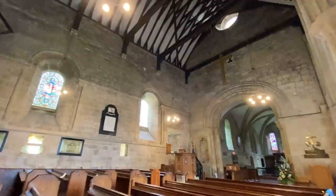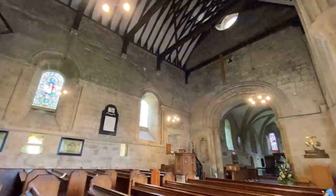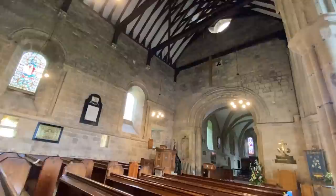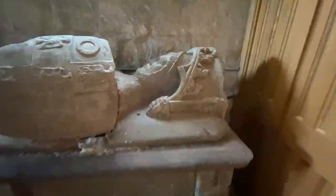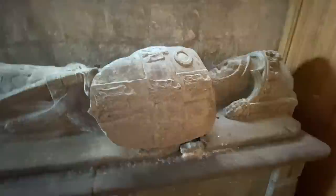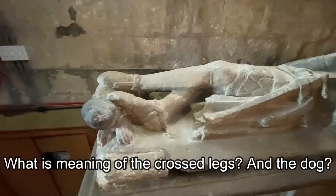The church also has very thick walls because this was a place of refuge when there were Scottish or Danish raiders. The townsfolk would take refuge in the church. This tomb is amazing — it's called the knight's tomb and it's from the 1300s. This shield has a coat of arms from a family in Durham. It's interesting that the knight is laying cross-legged and has a little doggy at his feet.